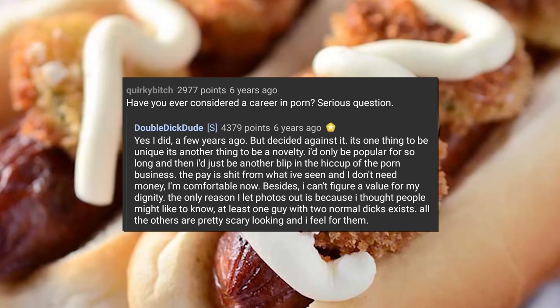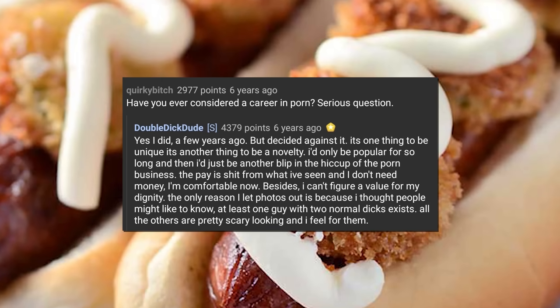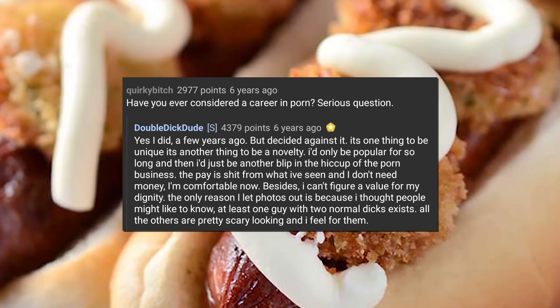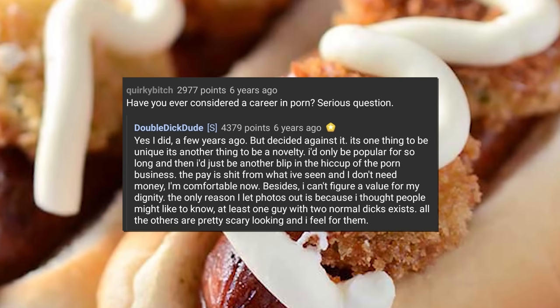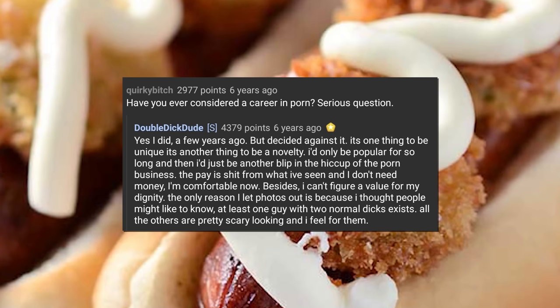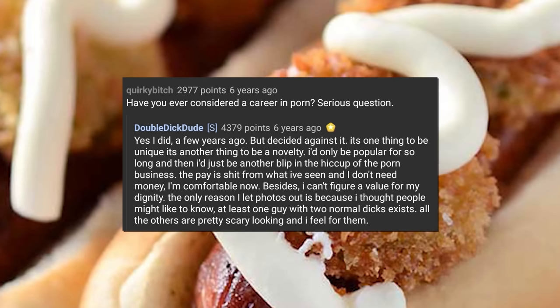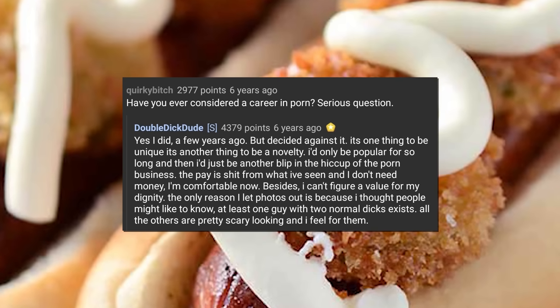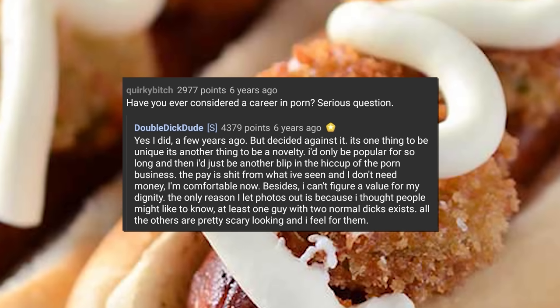When asked about a porn career, DDD said he considered it a few years ago but decided against it. 'It's one thing to be unique. It's another thing to be a novelty. I'd only be popular for so long and then I'd just be another blip in the hiccup of the porn business. The pay is shit and I don't need money. I can't figure a value for my dignity. The only reason I let photos out is because I thought people might like to know at least one guy with two normal dicks exists.' He also mentioned he had a book for sale detailing his life with two penises.